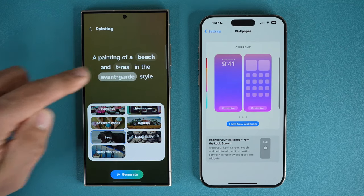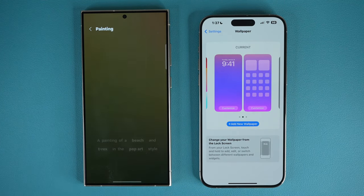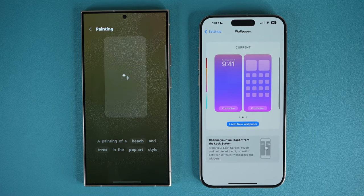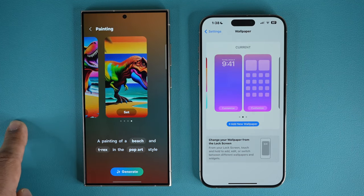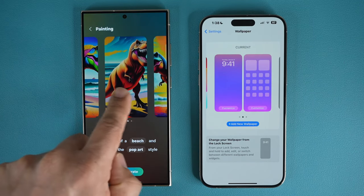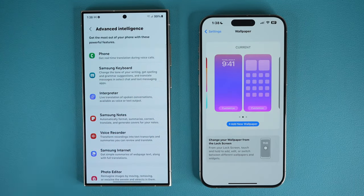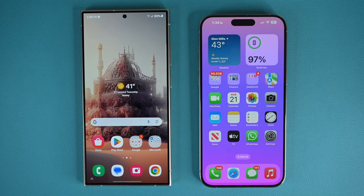Look at this stuff — absolutely beautiful, creative, and imaginary. The T-Rex — I'm going to say I want it in a top art style. Tap on generate, and that is going to generate a T-Rex on the beach that is extremely unique. It also gives you a couple of different options. These are some amazing AI features built into the smartphone. In that respect, the S24 Ultra is also ahead of the iPhone 15 Pro Max.